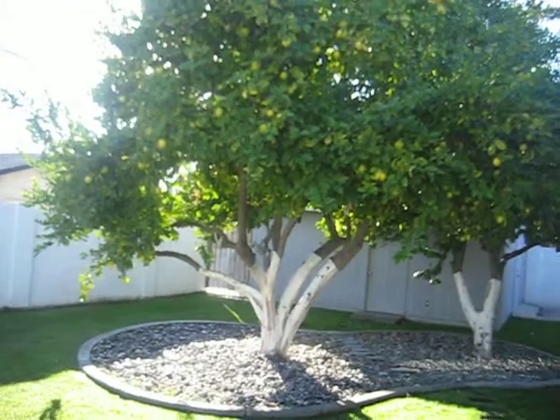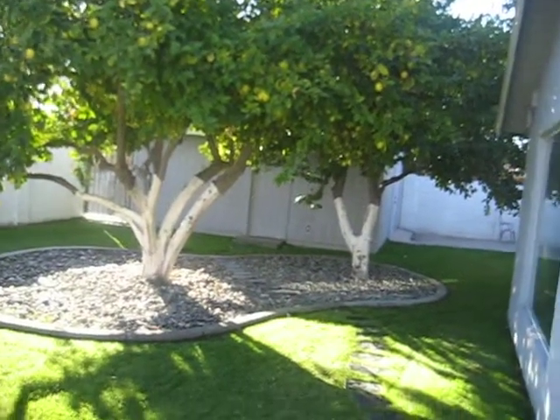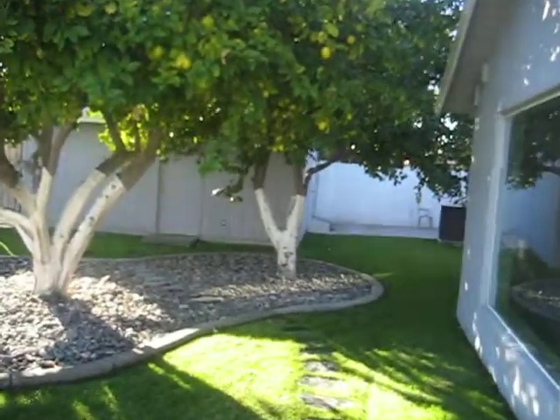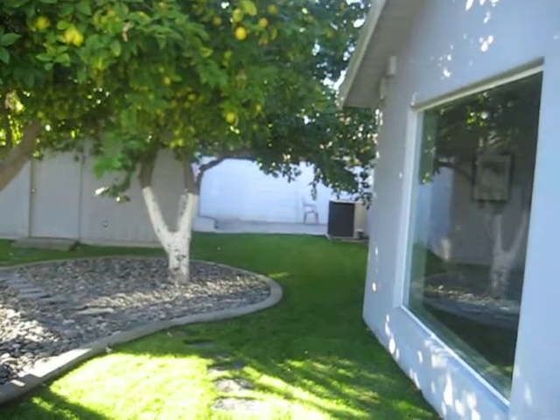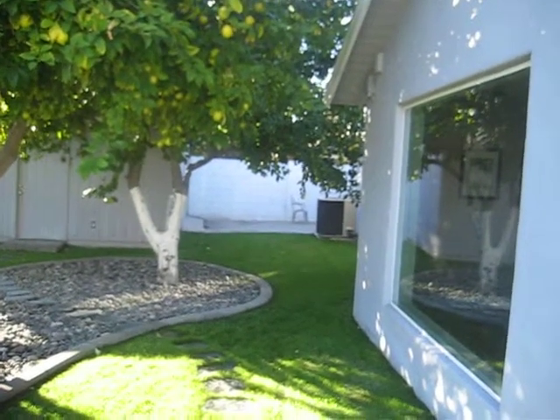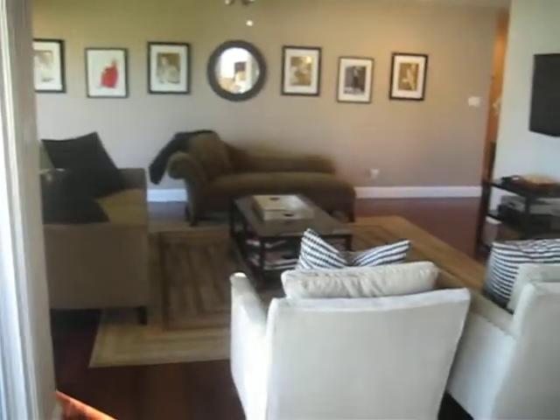Actually right about now the lemons start to get ripe. In March there are so many lemons that the branches fall. I don't have shoes on right now, so I'm not going to walk down there, but there's a Jacuzzi tub and a detached garage right there as well. That's the Modern Interior Ranch.